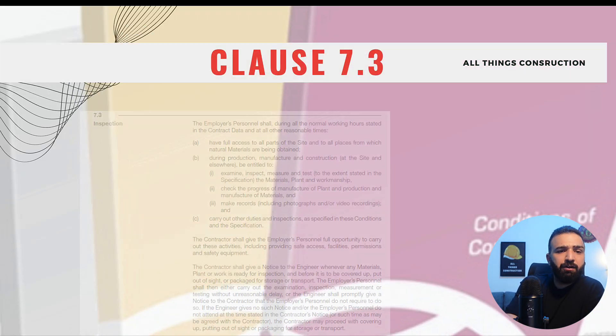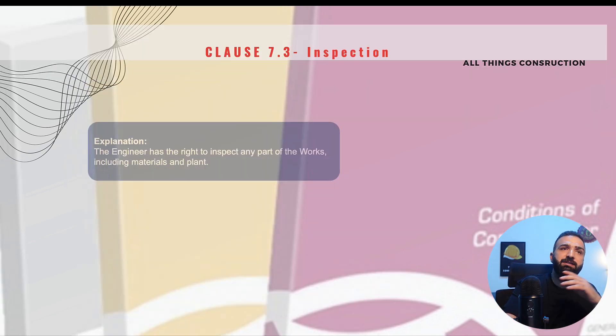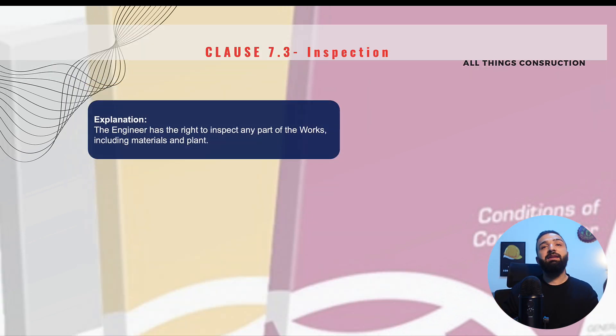Moving on to Clause 7.3, Inspection — a very important clause. This clause states that the employer and the engineer's representatives have the right to inspect the site at all reasonable times, which are normally working hours. They have the right to inspect the site, storage areas, workers' welfare facilities, restrooms, toilets, etc.